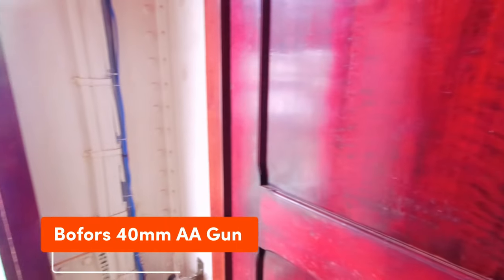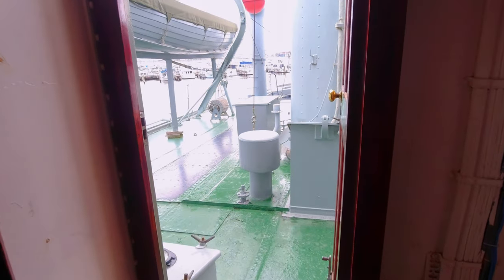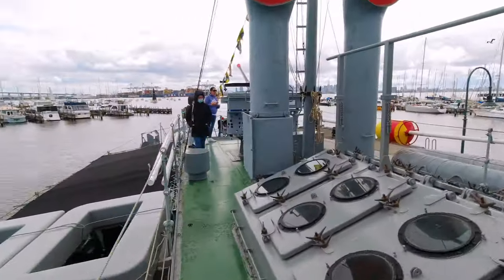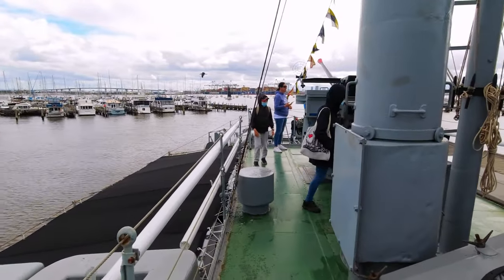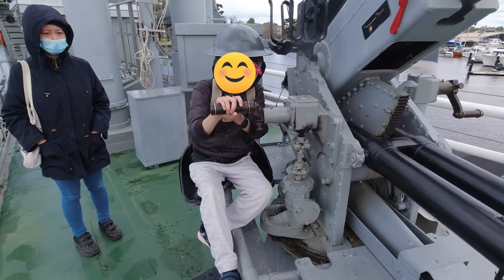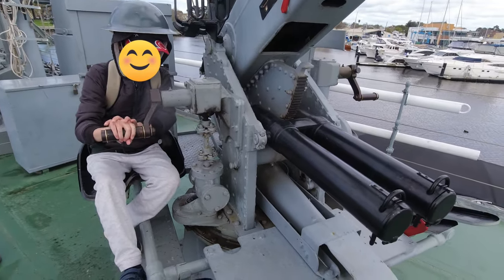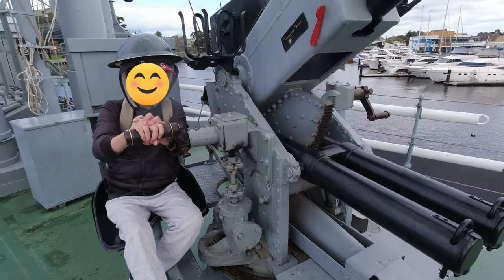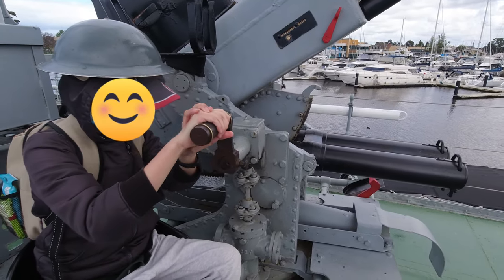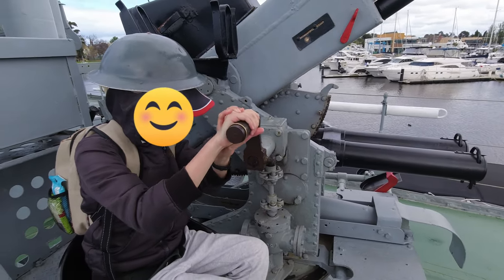On the rear of the ship outside of the chart room sits a Bofors anti-aircraft gun. The gun is operated by two gunners with a third person in charge of reloading. The gun has a range of 7 kilometers with a firing rate of 120 rounds per minute, and the firing is done via a foot trigger. The location of the gun was to the rear of the ship as typically fighters would approach from the rear.